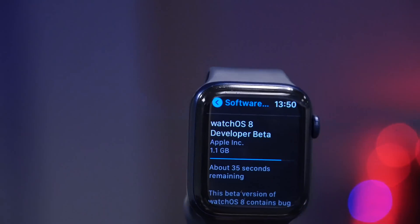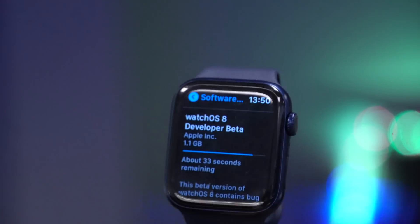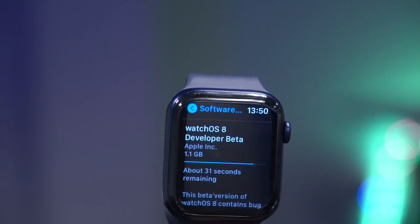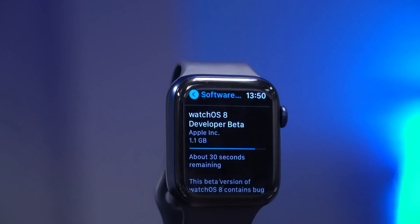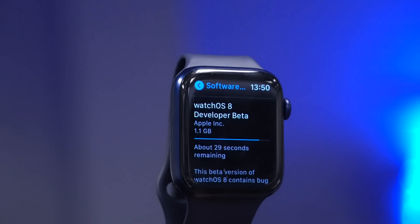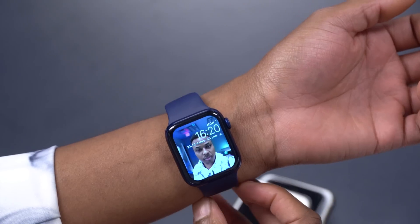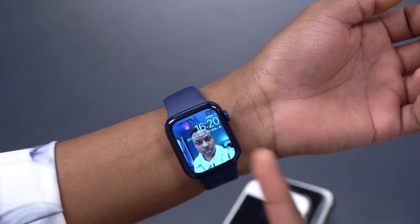Welcome back to HMHT, my name is Ben your host. Today Apple has released WatchOS 8, the first developer beta. If you are waiting for the public profile, that is going to come out after one month — that's what Apple said. So sometime next month is when the public beta comes out. Let's go ahead and look at what changed when it comes to WatchOS 8.